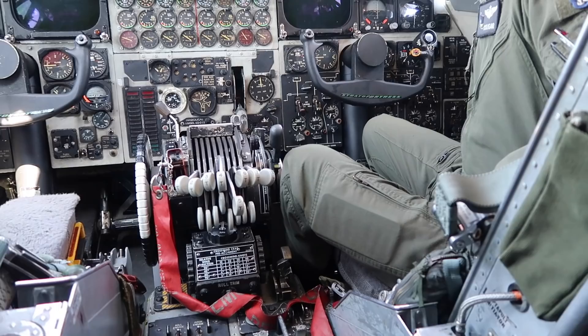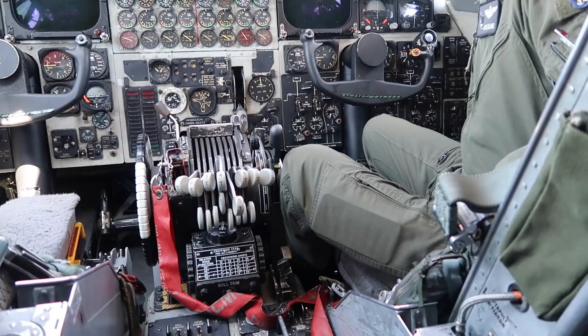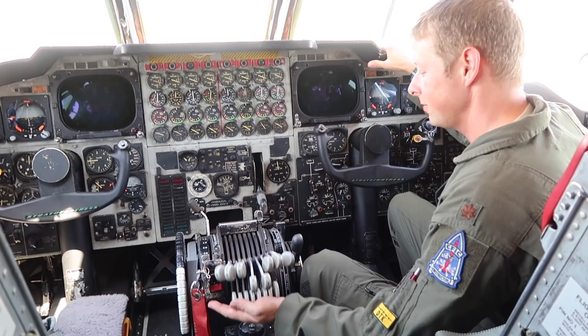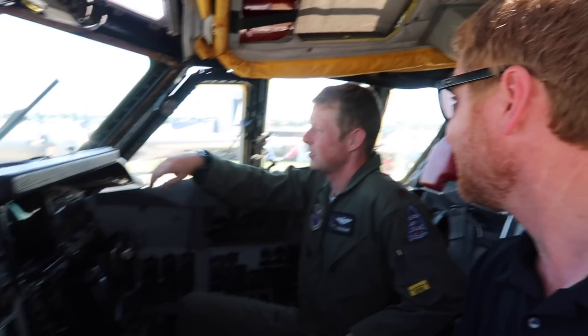How many power levers do you have here? We have eight engines, each with 17,000 pounds of thrust each — about the only airplane in the world where you push up eight throttles on takeoff. Sitting up in this cockpit you get a really good view out the windows. You sit really high. I've never complained about that.